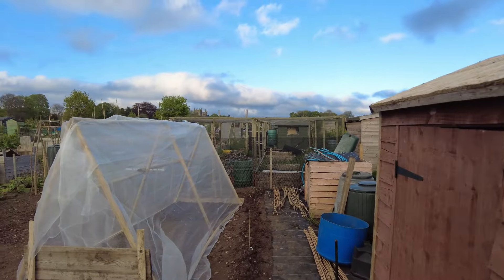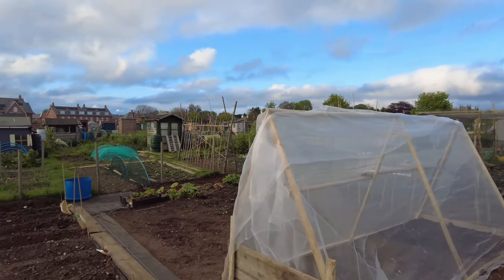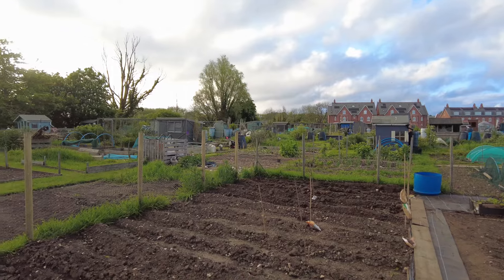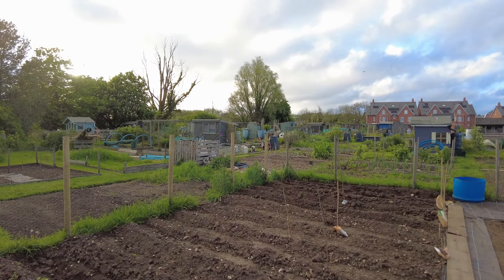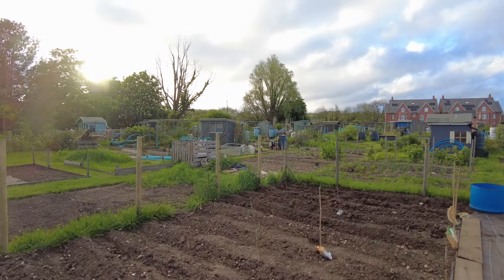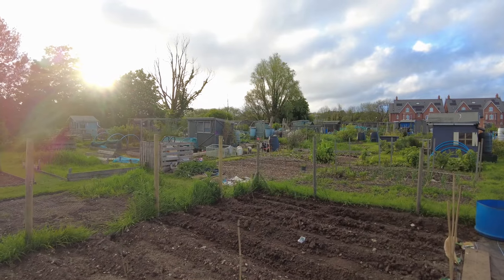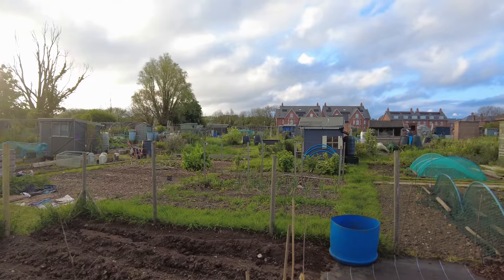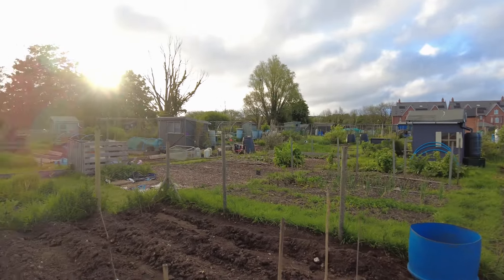All my plants are ready to go in, and I'm over the moon. I've got all 10 bags of spuds in - all 10 bags. I think we ended up with 13 rows: 1, 2, 3, 4, 5, 6, 7, 8, 9, 10, 11, 12 - yeah, 13 rows. I couldn't quite get them all in.